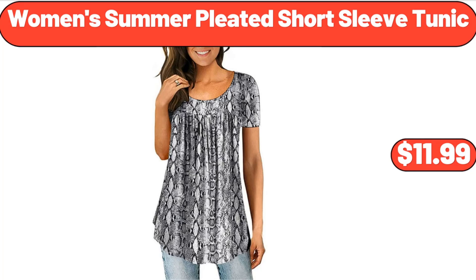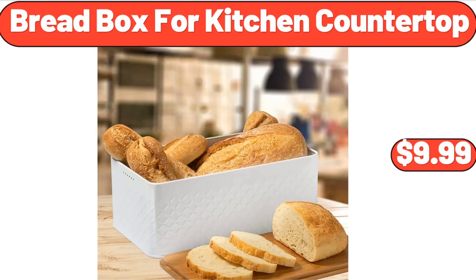Women's Summer Pleated Short Sleeve Tunic, $11.99. Bread Box for Kitchen Countertop, $9.99.